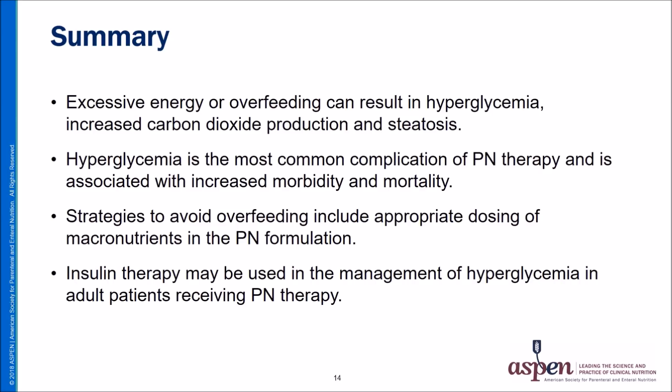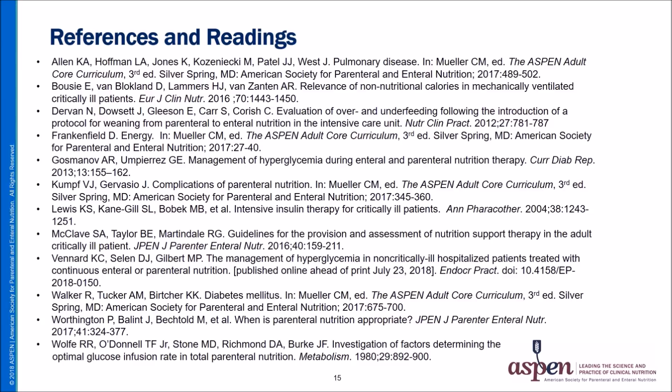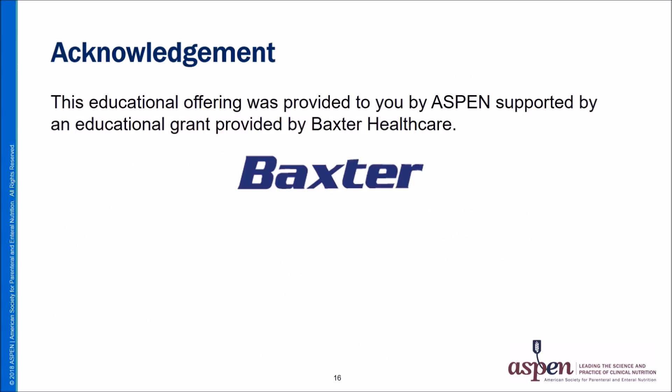In summary, excessive energy or overfeeding can result in hyperglycemia, increased carbon dioxide production, and steatosis. Hyperglycemia is the most common complication of parenteral nutrition therapy and is associated with increased morbidity and mortality. Strategies to avoid overfeeding include appropriate dosing of macronutrients, and insulin therapy may be used in the management of hyperglycemia in adult patients receiving parenteral nutrition therapy. A more detailed discussion is available in the provided references. This educational offering was provided by ASPEN and supported by an educational grant from Baxter Healthcare.